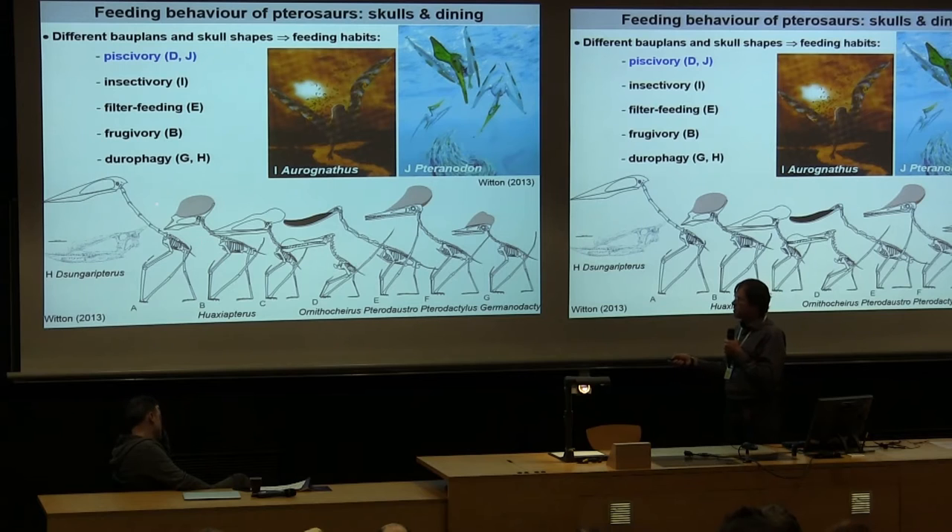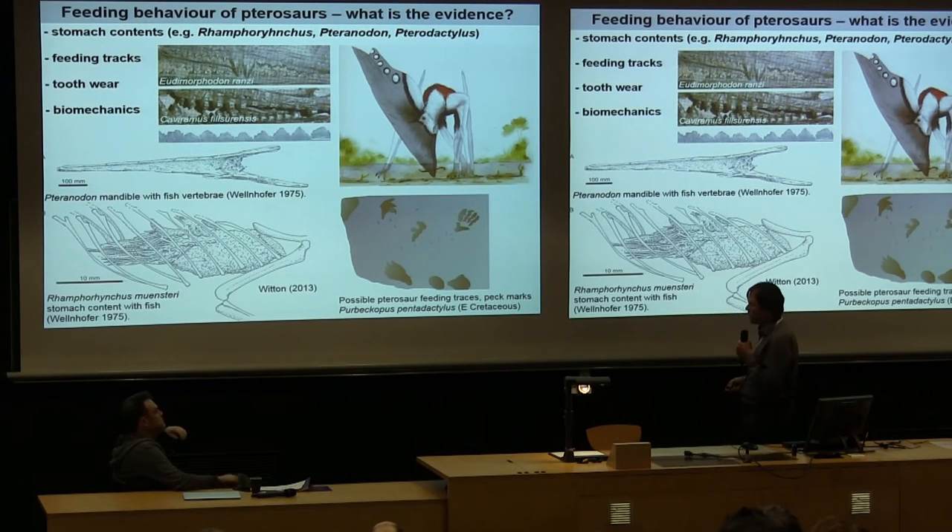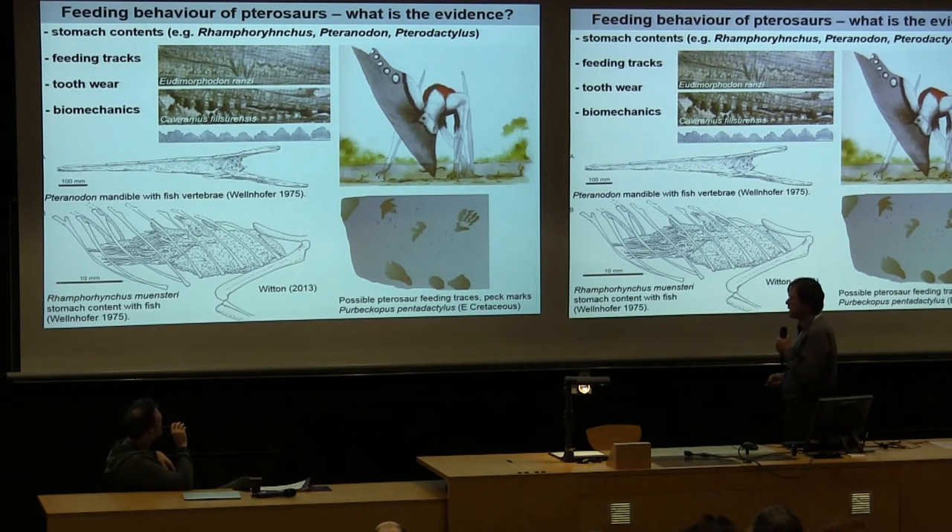Some are terrestrial frugivores that lost their teeth with beak-like structures. Hard evidence beyond morphology includes rare stomach contents from piscivorous taxa showing fish remains, different tooth shapes suggesting insect feeding, scratch marks and abrasion textures on teeth indicating hard food items, fish vertebrae in stomach contents confirming at least a last meal of fish, and feeding trackways — peck marks possibly made by a pterosaur picking for food along a riverbank.